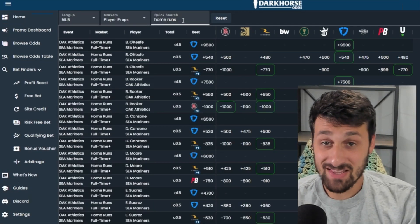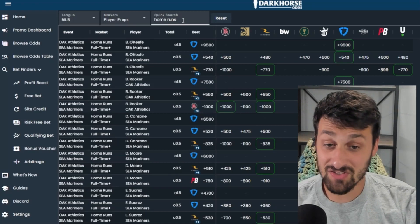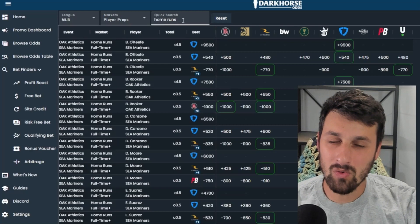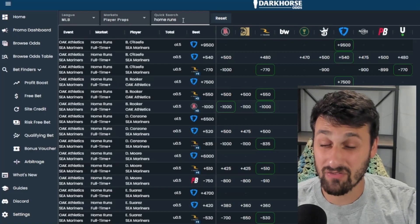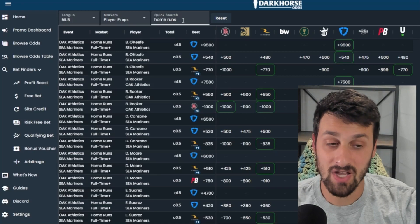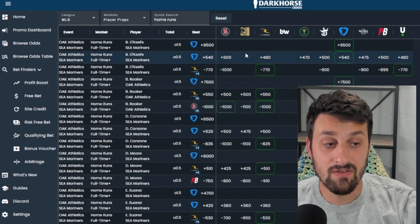We'll start with something that's a little vanilla but probably one of the coolest features: the odds table. I know I'm beating a dead horse here, but if you only use FanDuel or only use DraftKings, you're just hurting yourself. Please sign up for all the sportsbooks and make sure you're getting the best lines — you're only hurting yourself in the long run if you don't.